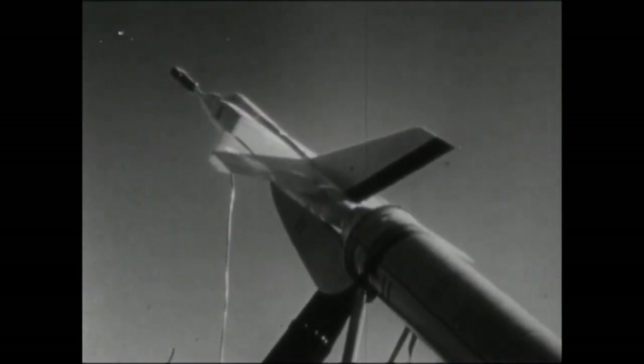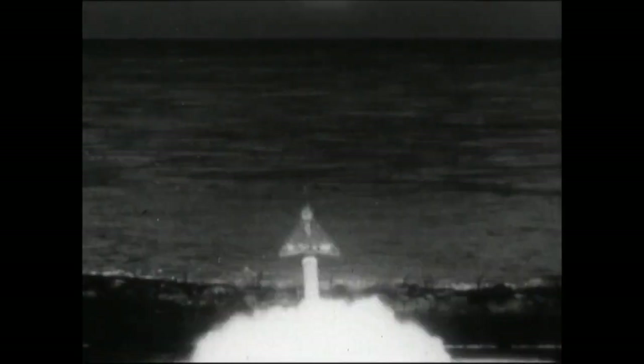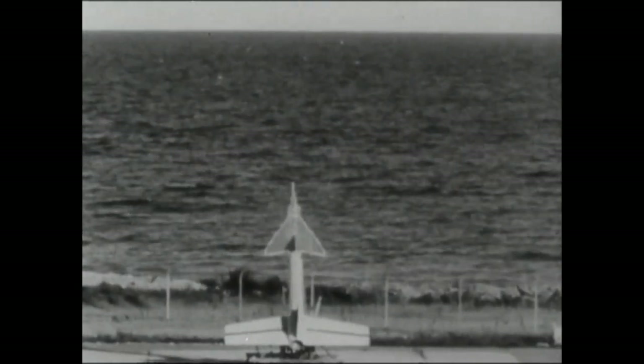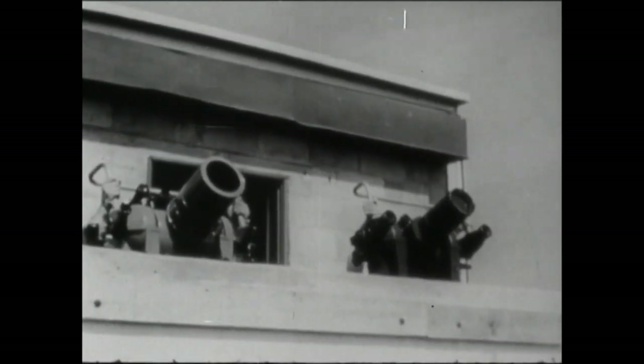Free flight was the next step. A somewhat larger and improved model was fired into the air by a rocket. The test models were rocket-propelled to supersonic speeds to simulate flight conditions in a full-scale aircraft. The models were instrumented to measure performance and stability and to transmit the information back to the ground station.